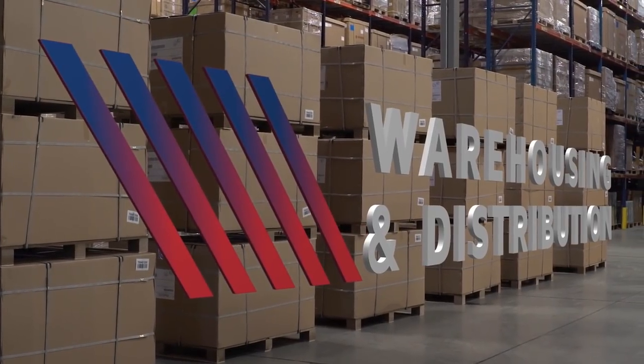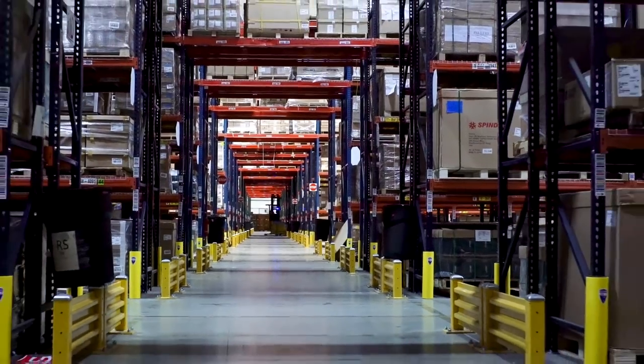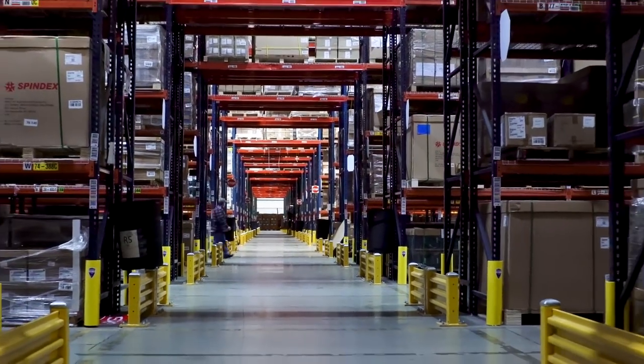Distribution, warehousing, value-added services — it's not a difficult process. But with the demands of today's distribution, shipping, and customer requirements, they've all got their own nuances. Derby, with our flexibility, we make it look easy.